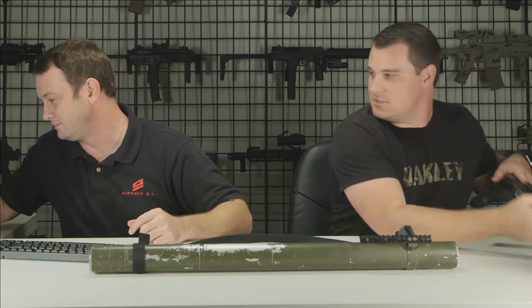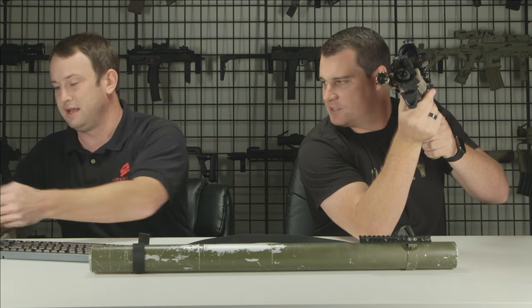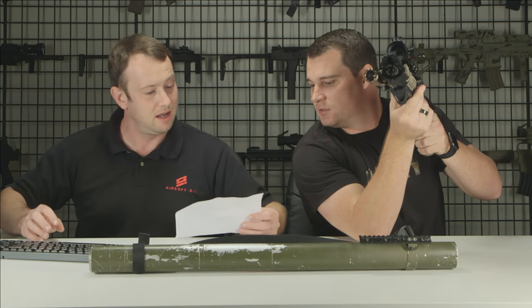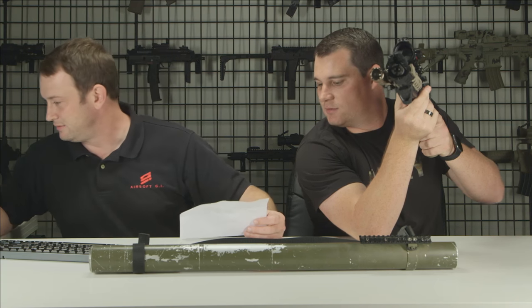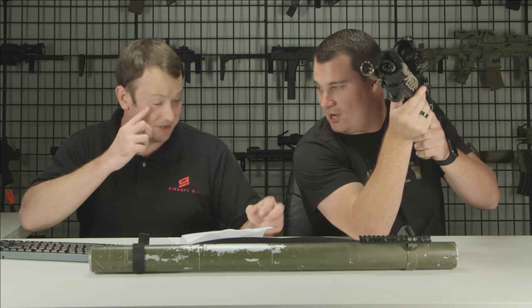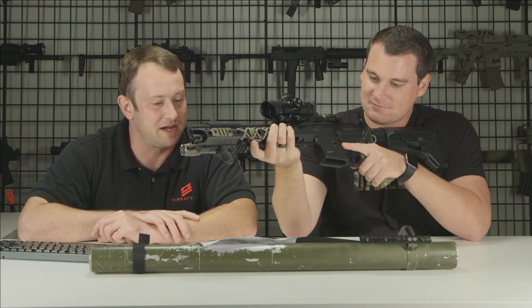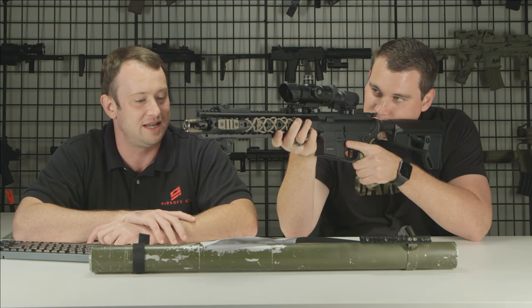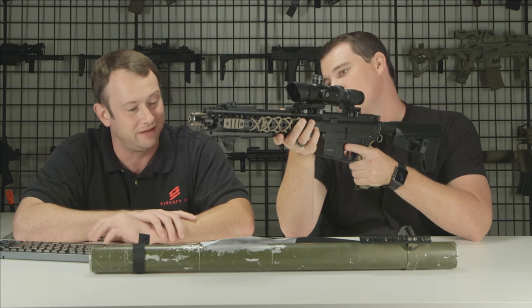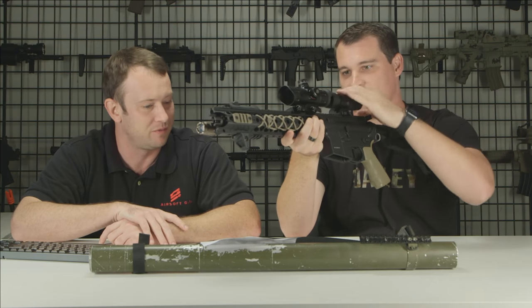Why don't we bring on some of the custom guns? Our tech department does amazing work. This is the Airsoft GI custom Ambush. The base gun is a Crytac-licensed Warsport LVOA-S, shooting between 390 and 400 FPS. Let me go through the features quickly.